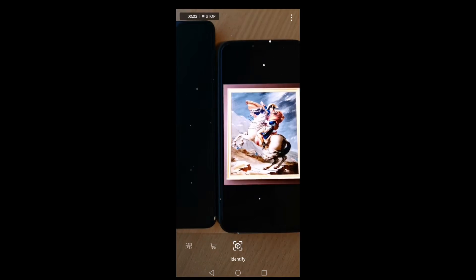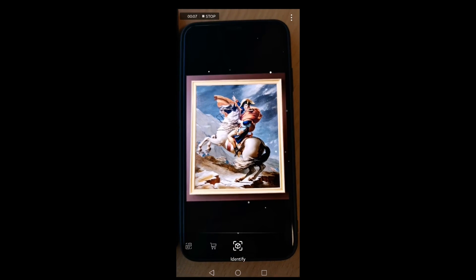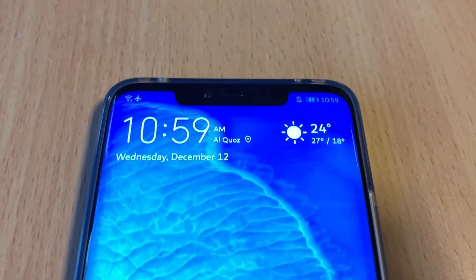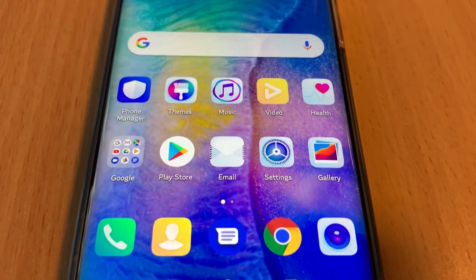From there, simply tap the upper left icon next to the flash and you'll be taken to the HiVision menu where you can start using it. This feature is built into EMUI 9, compared to other mobile operating systems where you will still need to install a third-party app to avail such features.